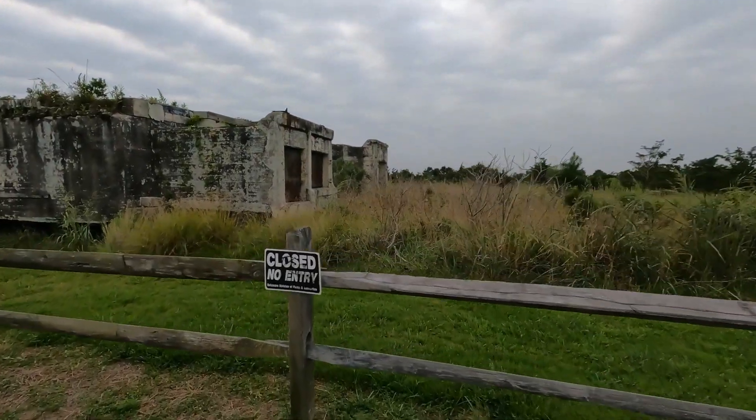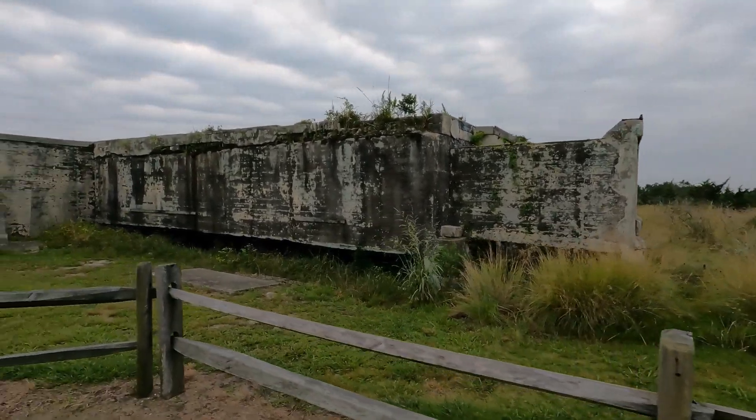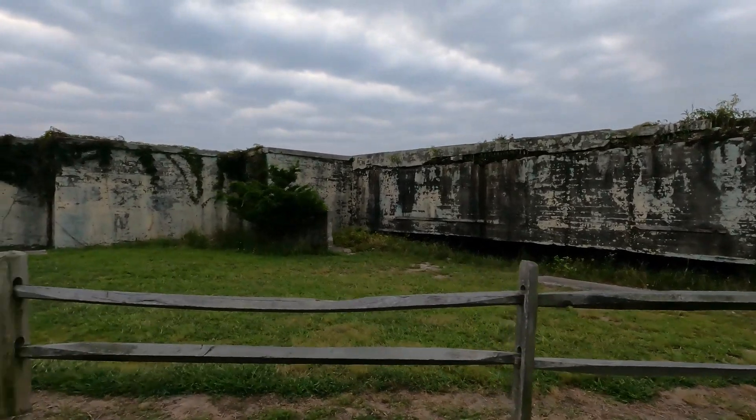Hi viewers, we're here at Cape Henlopen State Park and we want to show you our favorite section of the park, Herring Point. Stay tuned to see the history and the beauty of this special area.